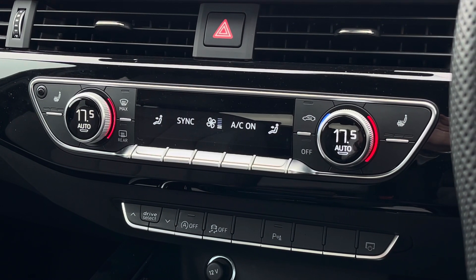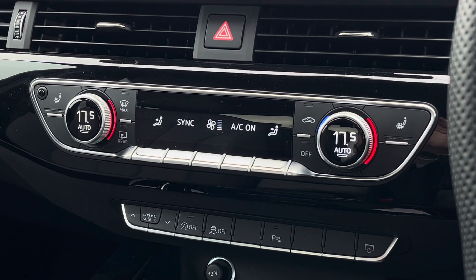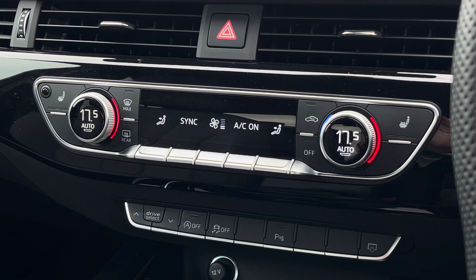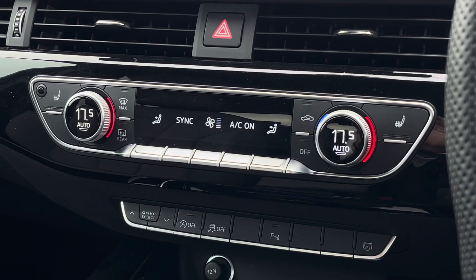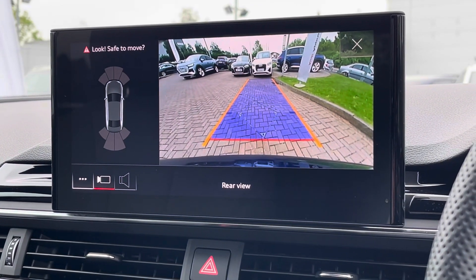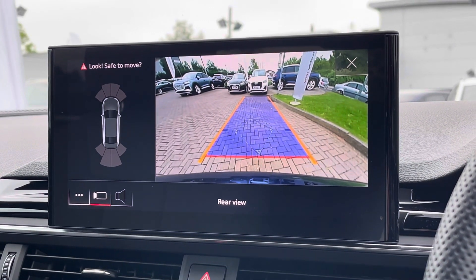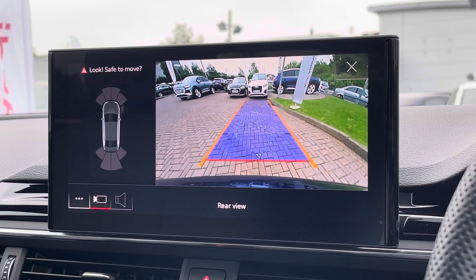Just below this, we find the equally impressive digital dual-zone climate control, which is very easily adjustable. The heated seat functionalities are located either side for both front occupants. On that screen above, there is also a reversing camera as well as front and rear sensors, which makes this vehicle much easier to park, especially in tighter spaces.